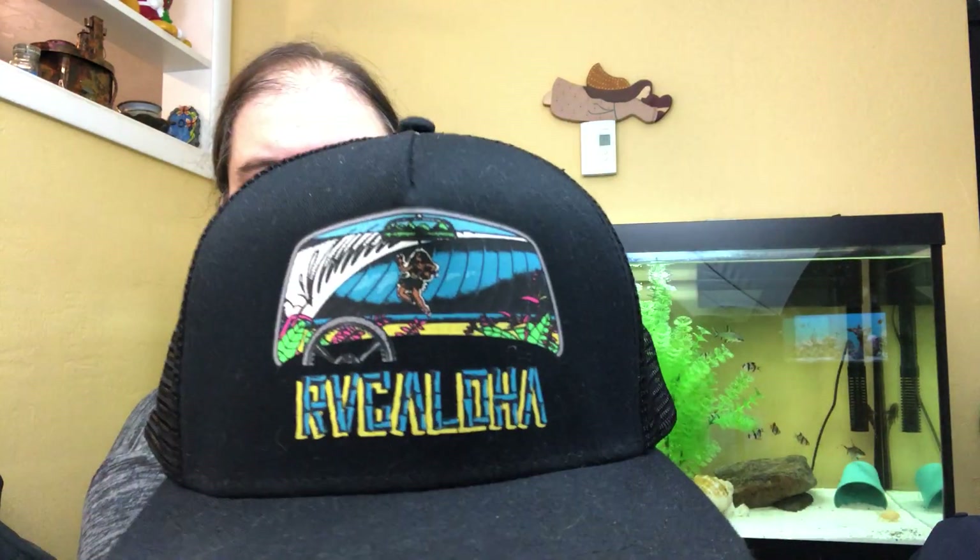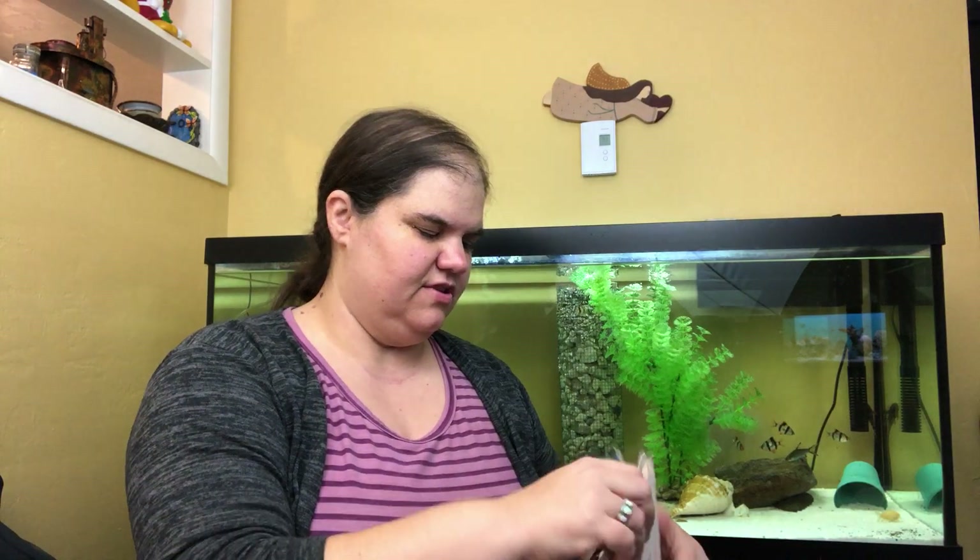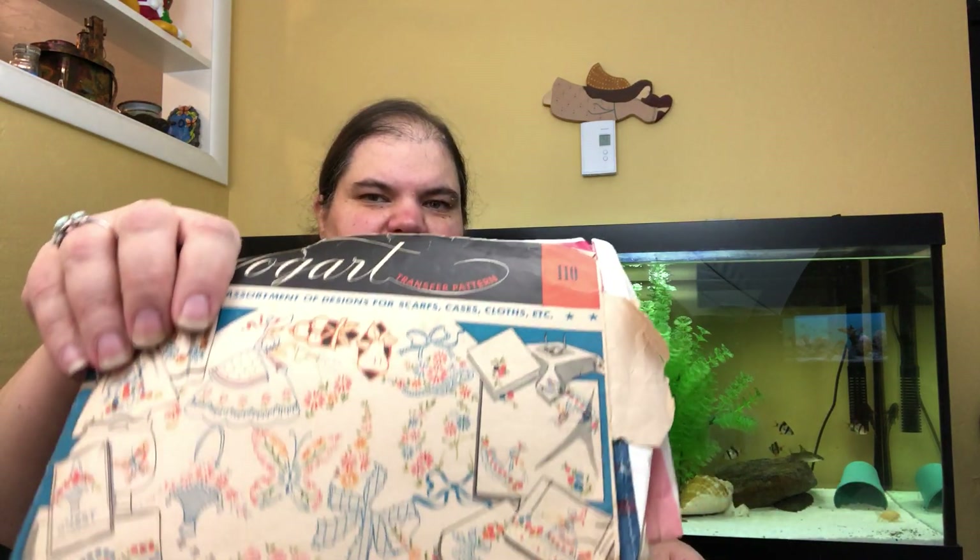Just a couple other little things: this is an RVCA hat — I buy that brand, it sells. This is a Rip Curl hat that says 'mama bear.' And this is an entire bag full of vintage iron-on transfers. I need to sort them and make sure all the parts are there, but those will sell.